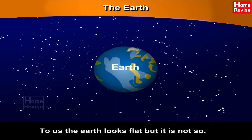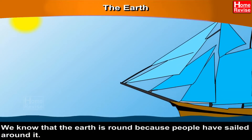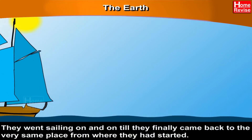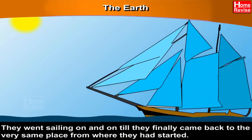To us, the Earth looks flat, but it is actually not so. We know that the Earth is round because people have sailed around it. They went sailing on and on till they finally came back to the very same place from where they had started.